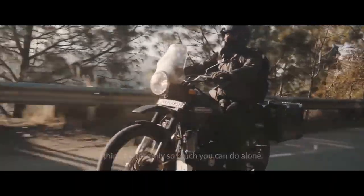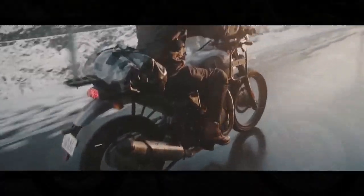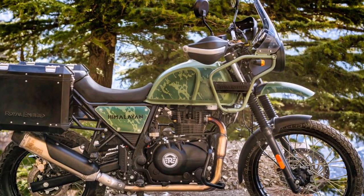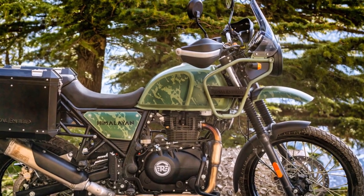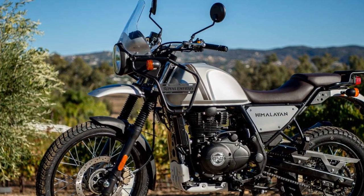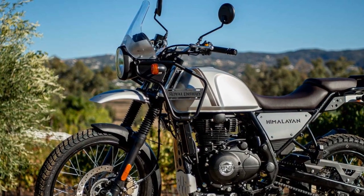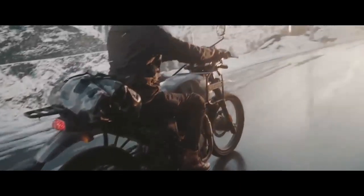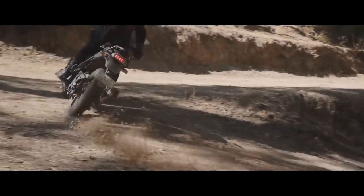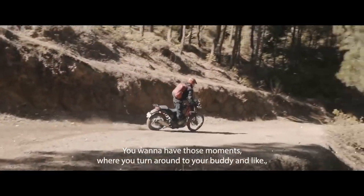6. Fuel efficiency — the Himalayan offers decent fuel efficiency, allowing for longer rides between refueling stops. 7. Affordability — compared to many adventure touring motorcycles, the Himalayan offers an attractive price point, making it accessible to a broader range of riders. 8. Customization options — Royal Enfield provides a range of accessories and customization options, allowing riders to tailor the bike to their preferences.